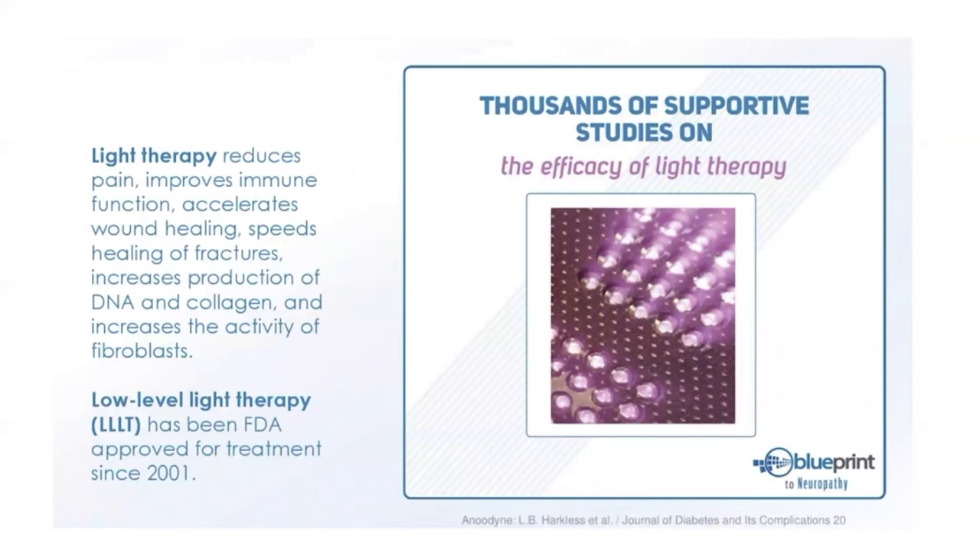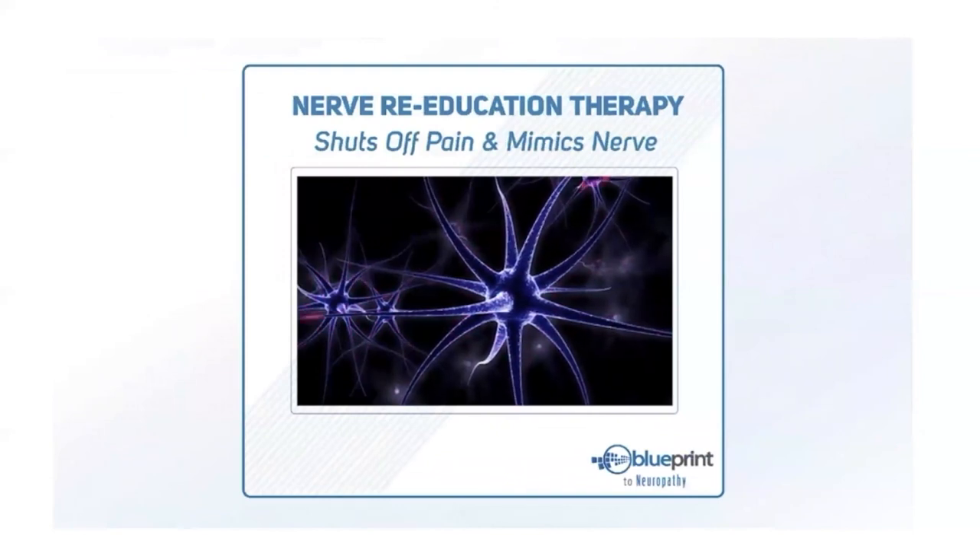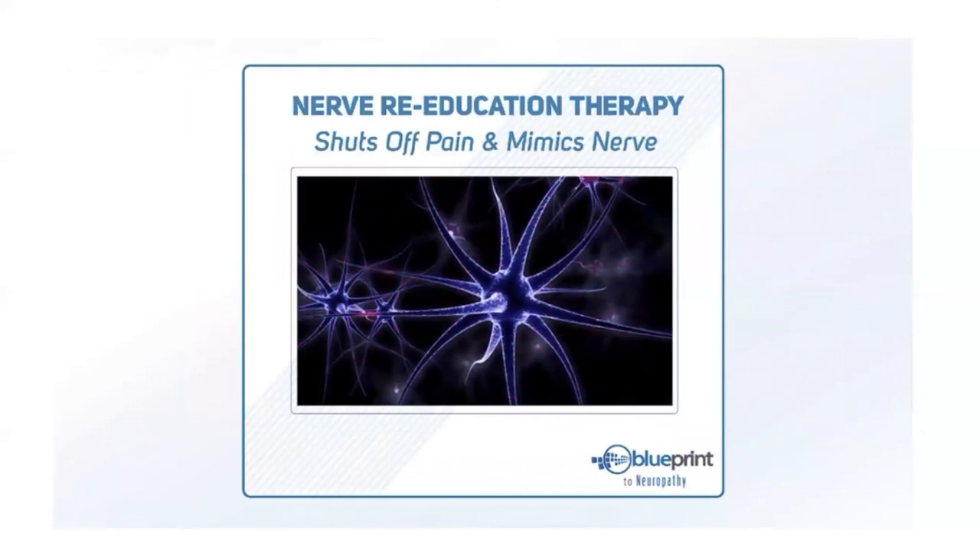Light therapy can reduce pain, improve immune function, speed up wound and fracture healing, increase production of DNA and collagen — the building blocks of tissues — and increase the activity of fibroblasts, the cells connective tissue is made of. All of those things are necessary for wounds and injuries to heal. Low-level light therapy has been FDA cleared for treatment.